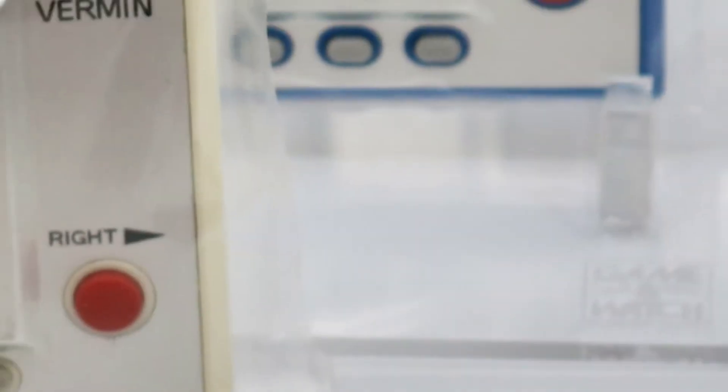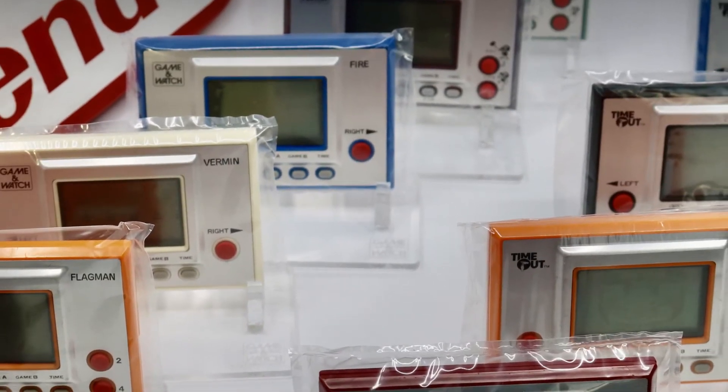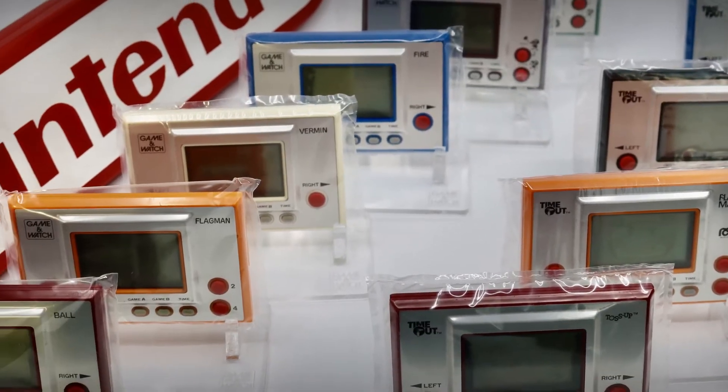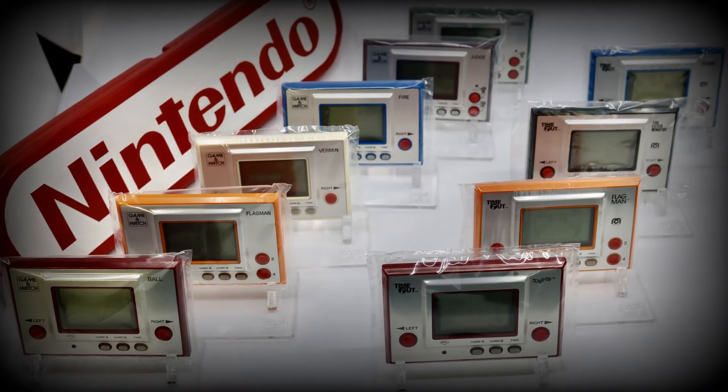This will be the last episode featuring the Mego company and their Time Out brand. However, next episode I'll be showcasing the Game and Watch called Judge. There's a story about these and their colors — join me to review the games we call Judge Green and Judge Purple.